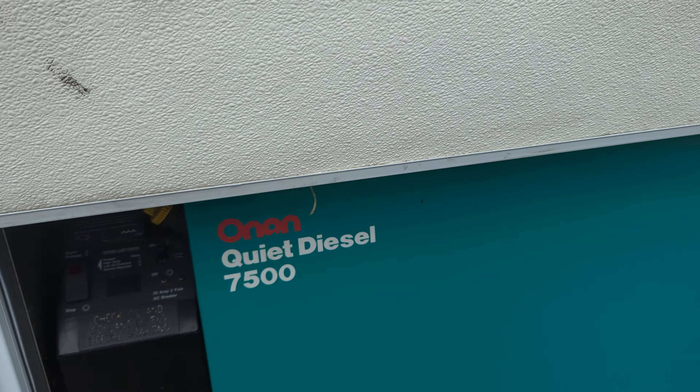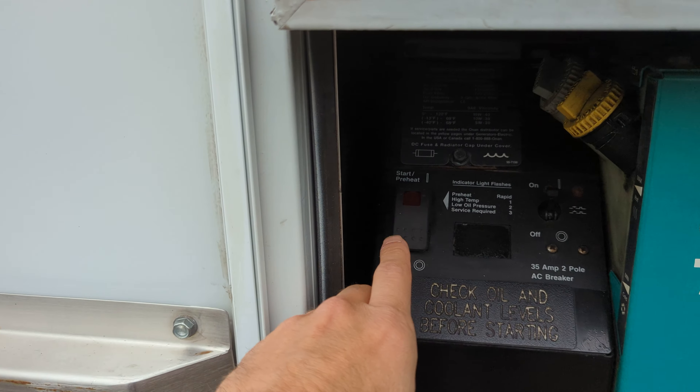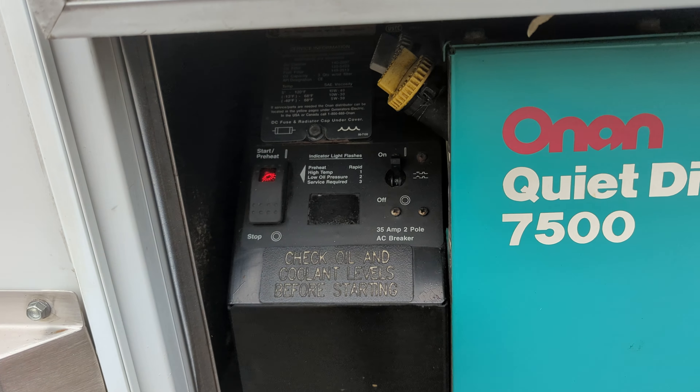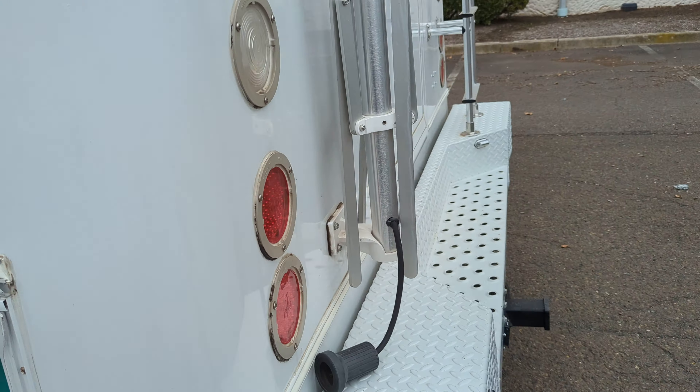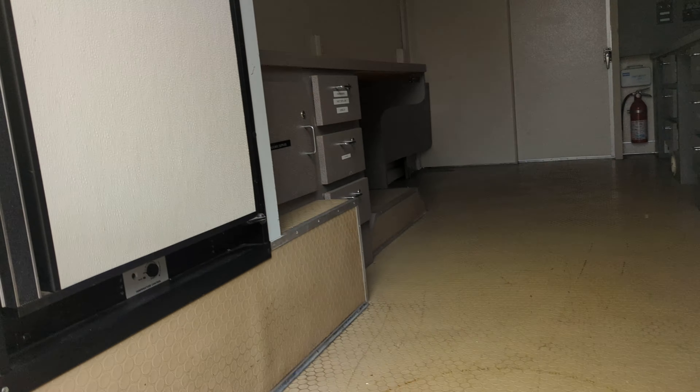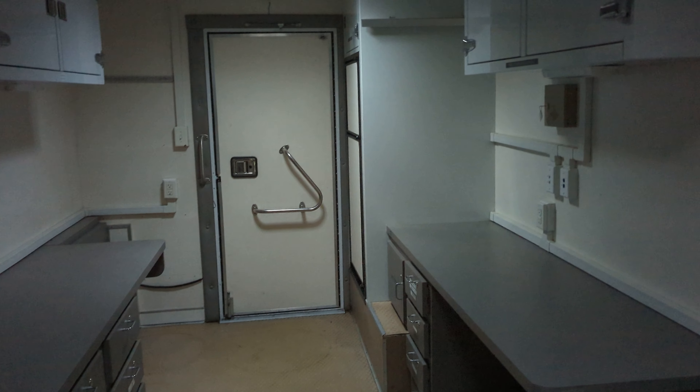Let me show you the generator. It's an Onsi quiet diesel 7500 — you can start the generator from right here. It's actually very, very quiet. When you get inside the cab and close the door you can barely hear it. There is almost no vibration going to the vehicle itself.